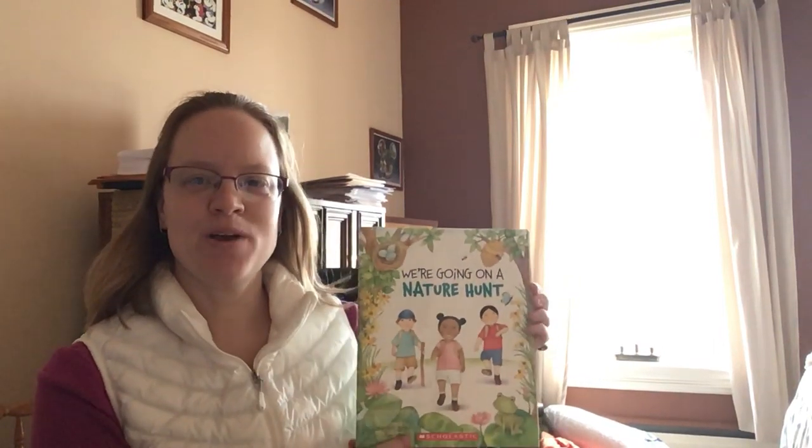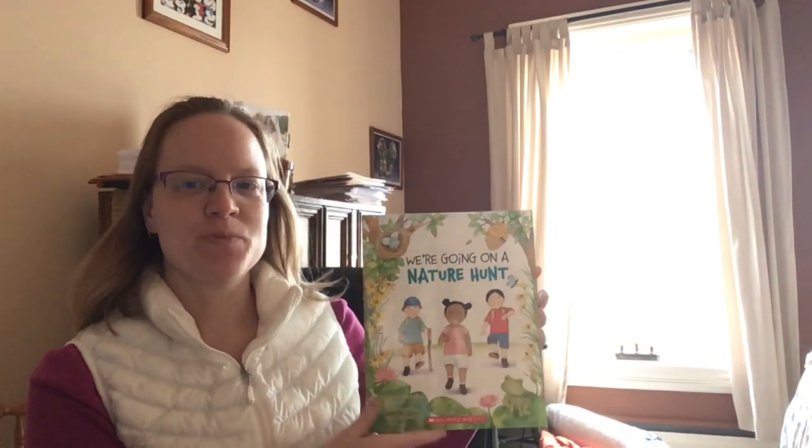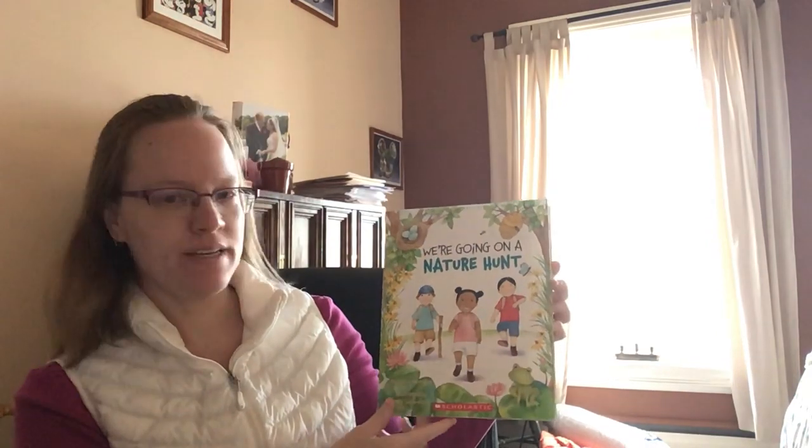Hi crickets! Hope you're having a great day today. We're going to read, We're Going on a Nature Hunt.